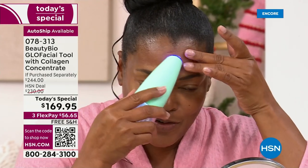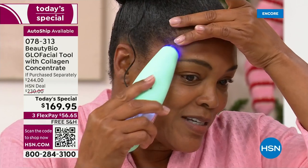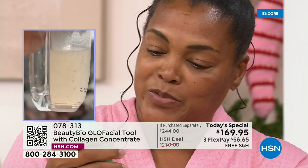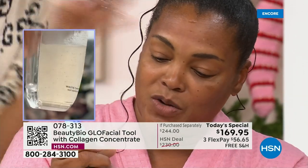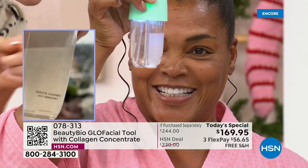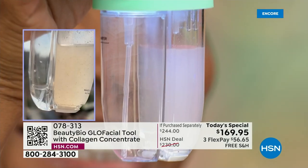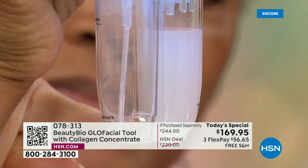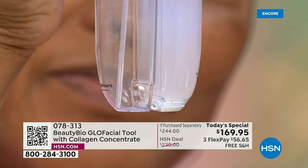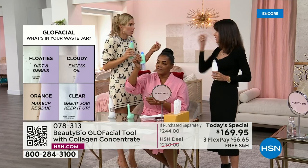Now I can unclog those pores from any oil or buildup in my skin. You could think your skin is clean, but let me show you — I thought my skin was clean. Look at Iva's waste chamber. You can see even at the bottom it's a little bit yellow. Makeup — even on days you're not wearing makeup — is still stuck in your pores.